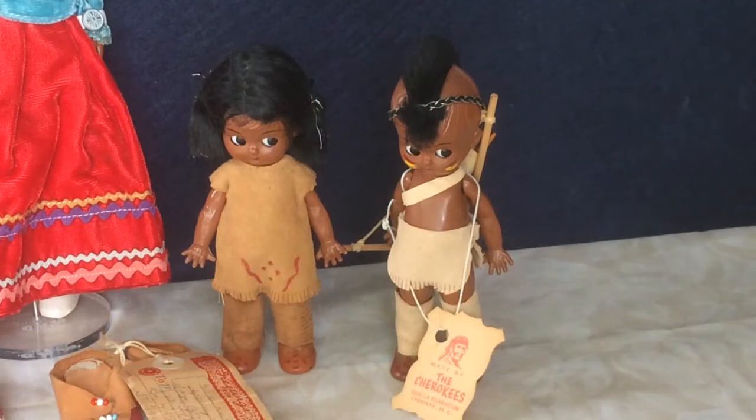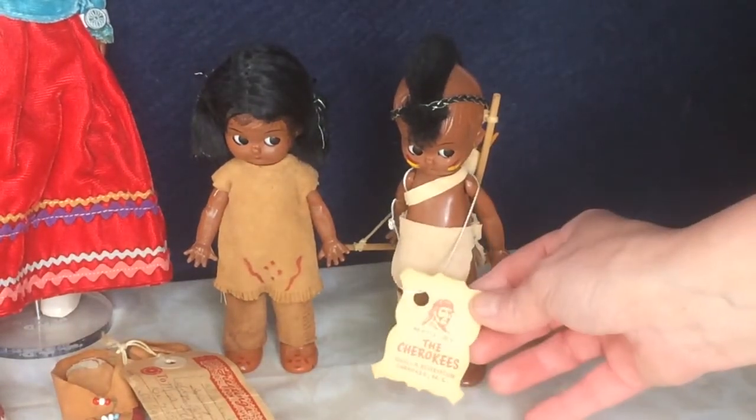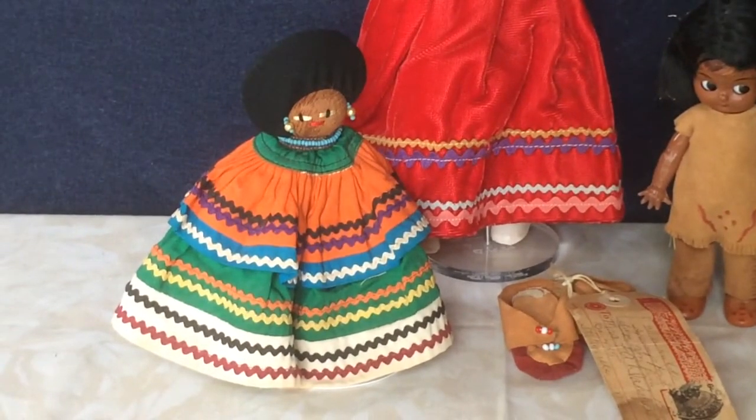These two little dolls are tagged made by the Cherokees, Qualla Reservation, Cherokee, North Carolina. Their clothes are suede and the little boy has a bow and arrows. Over here this one is a Seminole Indian doll from Florida. These are made of coconut palm fiber I believe, and the larger ones usually have patchwork clothing which is a traditional Seminole style, but the smaller ones they usually just use rick rack — but they're very colorful.